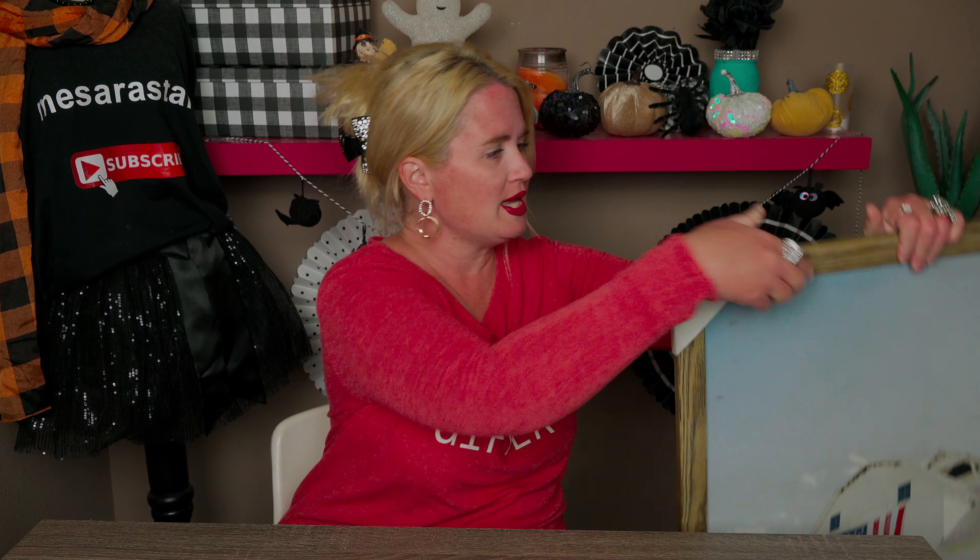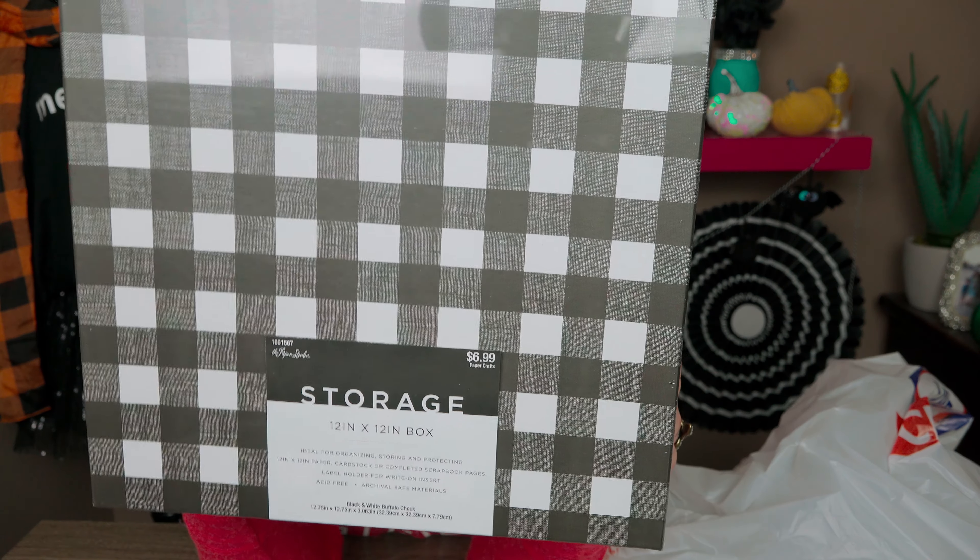Now let me switch gears to the Christmas stuff. I got this big bag of goodies. Of course I had to get another buffalo plaid print because that's my jam, I love it so much. I had to use my 40% off coupon for this one since it was full price at $6.99. It's a 12 by 12 inch box, similar to ones I've bought before from Hobby Lobby.